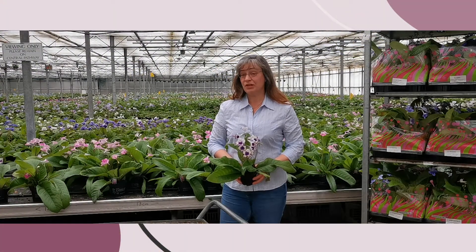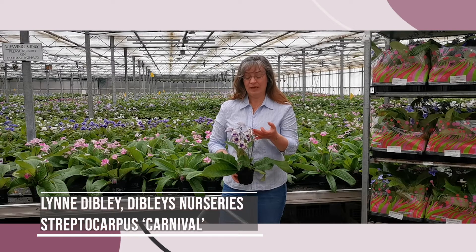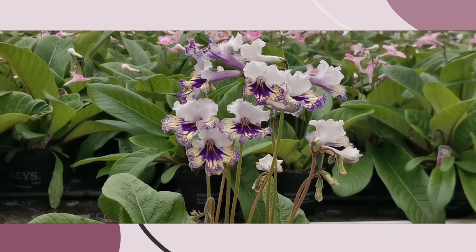My favourite plants are Streptocarpus and at the moment my favourite is Carnival. It's a beautiful house plant and it's a new variety we introduced last year from our own breeding programme.